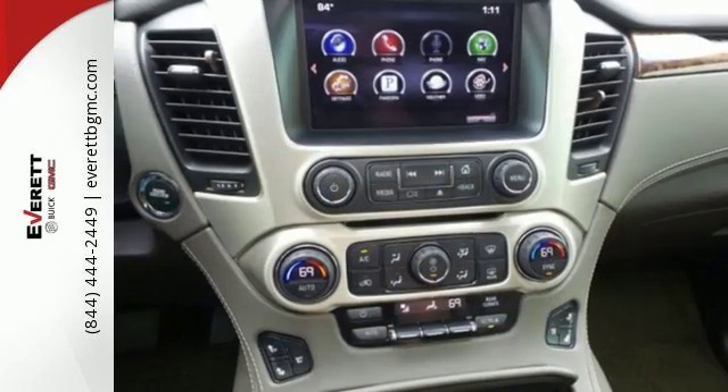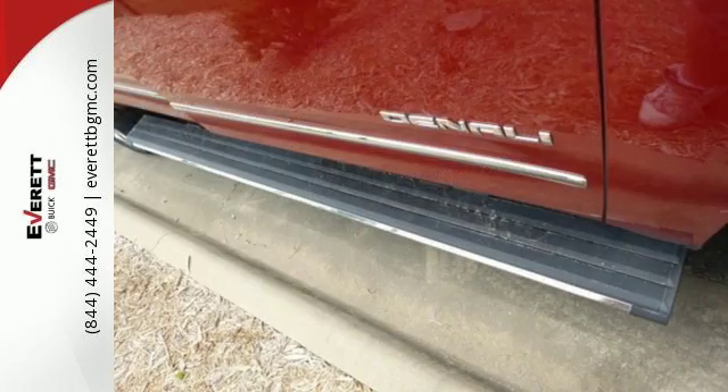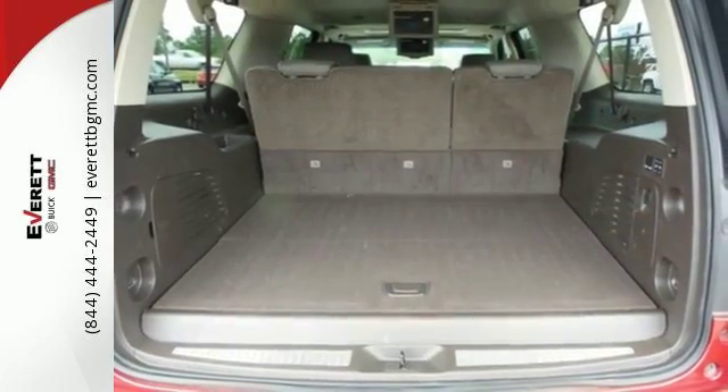Relax in the lap of luxury with a heated steering wheel, heated front and rear seats, premium perforated leather upholstery, and GMC's IntelliLink infotainment system with navigation.